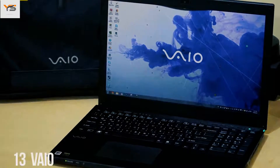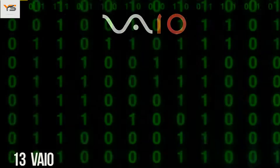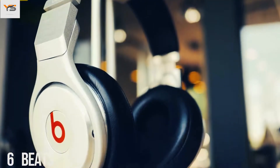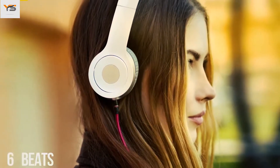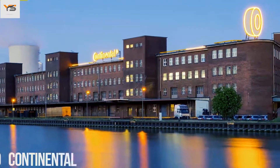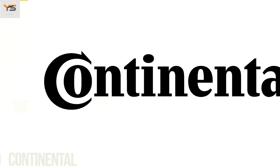The first two letters of the Bio logo symbolize an analog wave, while the last two are similar to the numbers 1 and 0 — symbols of a digital signal. Beats, an audio equipment producer based in the USA, uses a logo in which the letter B looks like headphones on a person's head. Continental, a famous car tire producer, has a logo in which the first two letters depict a car wheel.